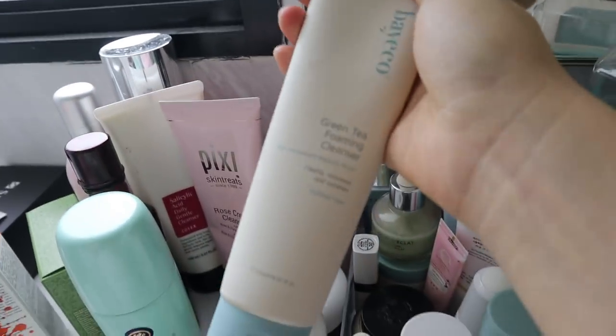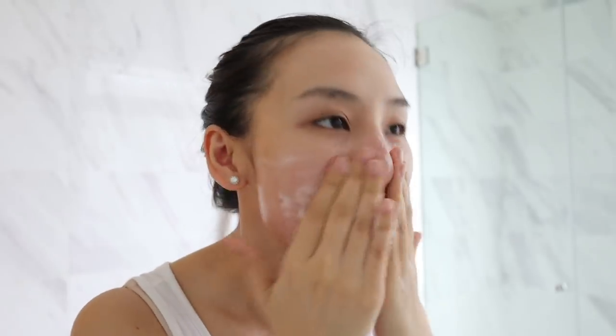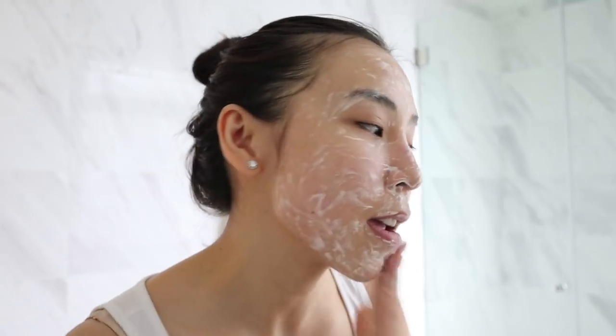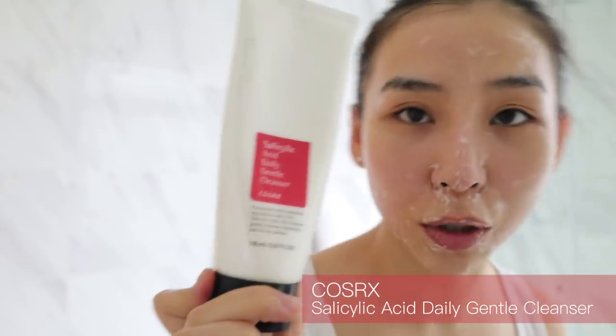For cleanser I'm going to use this one first — it's a new one from an Australian brand. I've been using it for the last week, just testing out their products. They reached out and wanted to work with me, so I told them I'd test it first and see if I like it, and I actually quite like their cleanser. Then at night I've been using the COSRX Salicylic Acid Daily Gentle Cleanser. I'm just going to lather this on and wash it off.